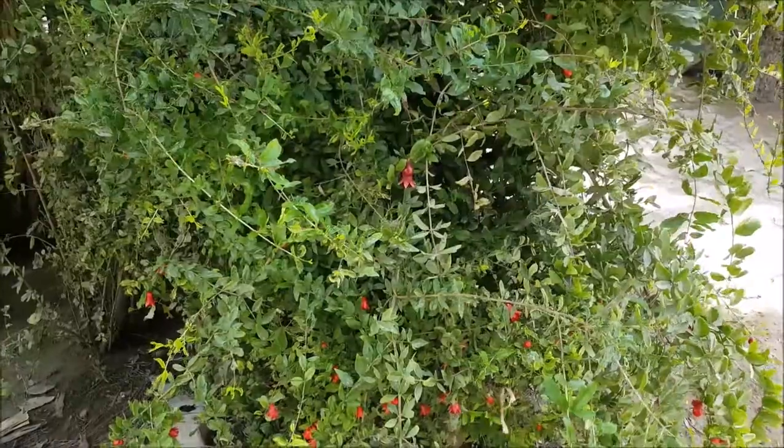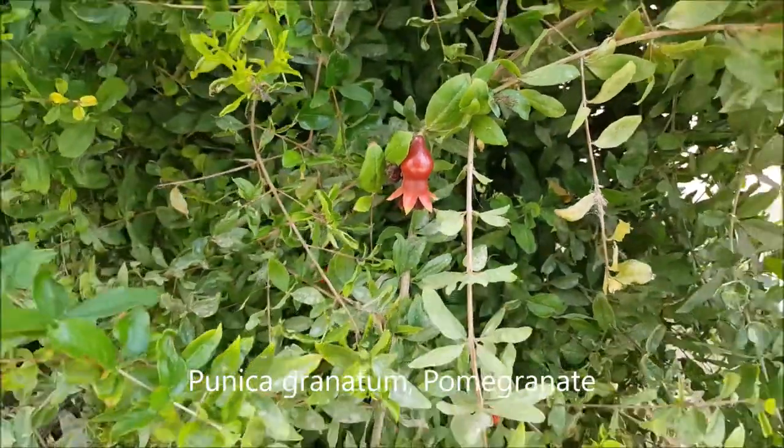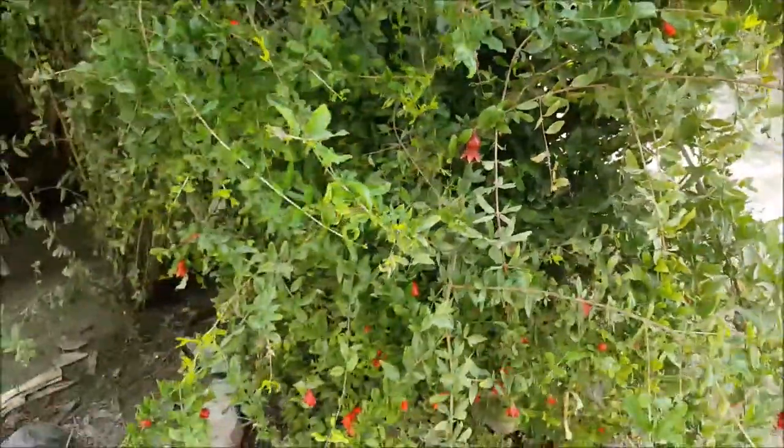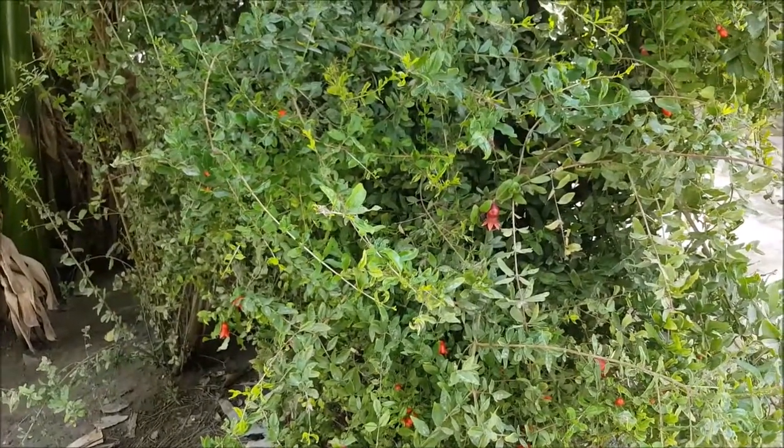Here we have a pomegranate bush — you can see the pomegranate developing there. Very popular in this part of the world, and it provides a very nice healthy fruit. You can also make it into a very nice drink.